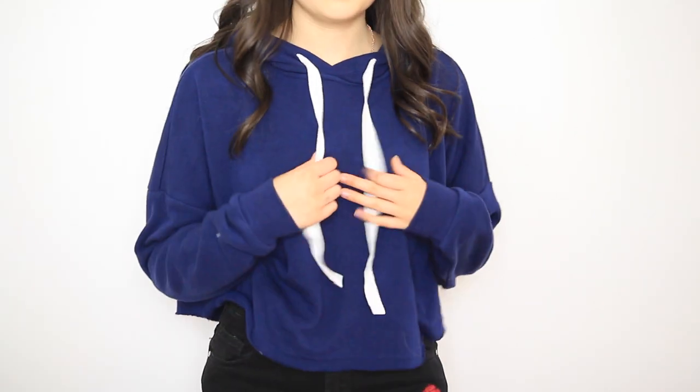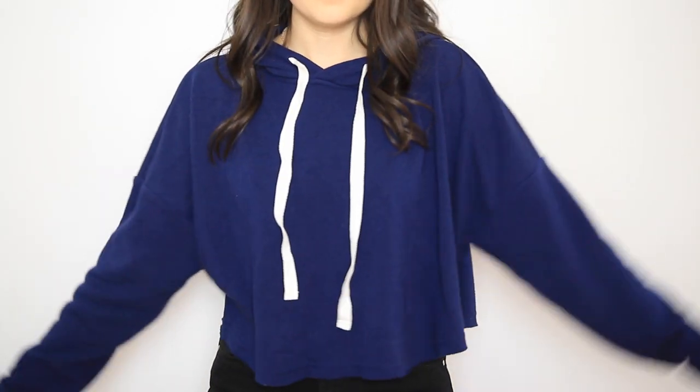I got this navy cropped hoodie. I really like cropped hoodies lately just because they're perfect for the summertime — when you go down the shore it gets cooler at night because it's breezy. So I thought this would be good to have down the shore, and it's blue, so I'll be matching the waves.